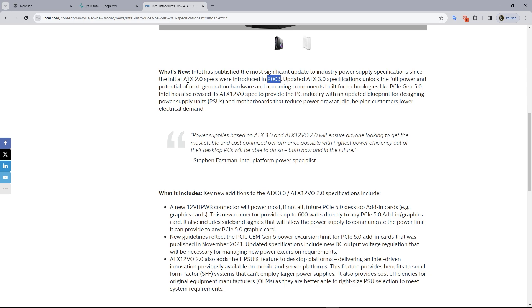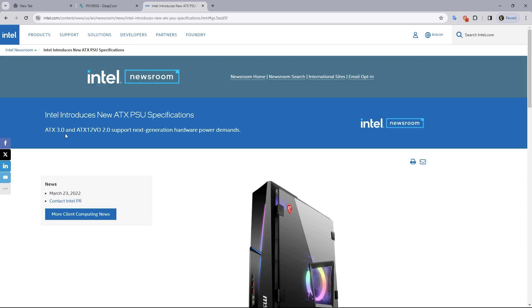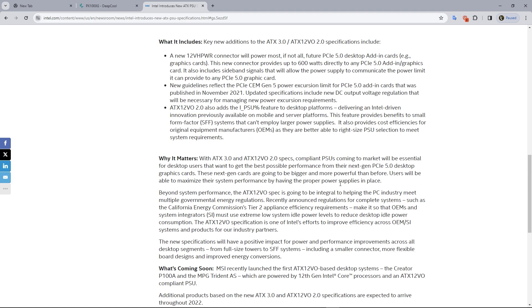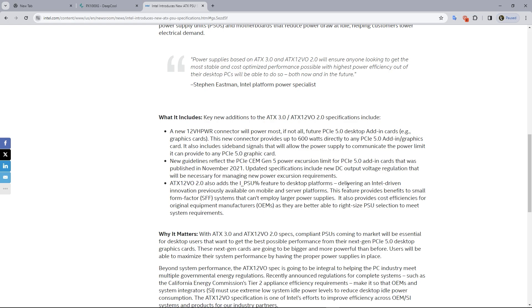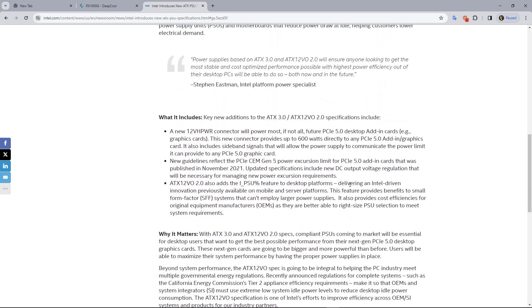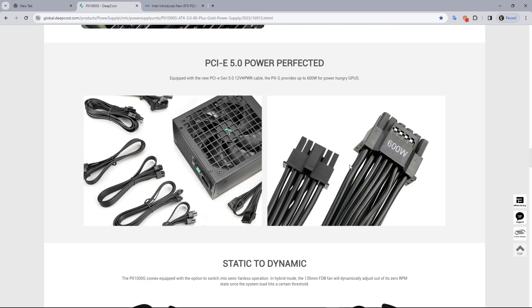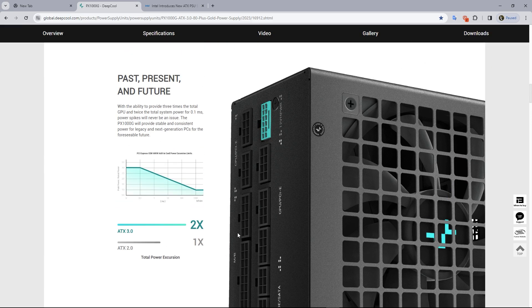In 2003, the power supply ATX spec was 2.0. So the power supply of ATX 3.0 and ATX 2.0 has been released. We have released the parameters and diagrams that we have to implement: a power supply, a technology, and a power supply. ATX 3.0 has to be upgraded. We have developed a 12V high power connector which is up to 600 Watt, with the ability to provide three times the total GPU and twice the total system power for 0.1ms.